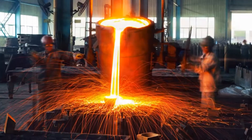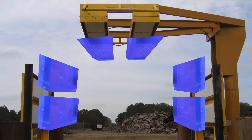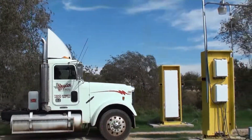The 4525 series detectors are ruggedized, large plastic scintillation systems that can be arranged to monitor moving vehicles. As they enter your facility, vehicles must first pass through the 4525 system.